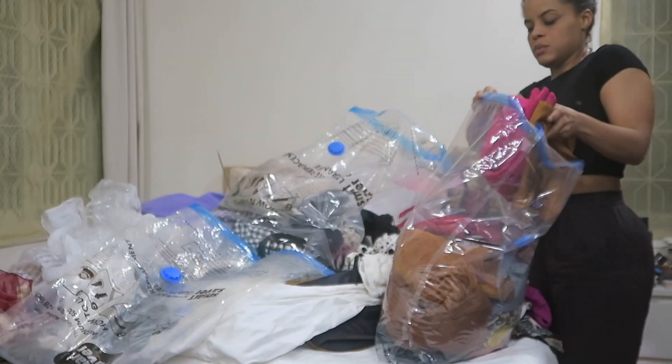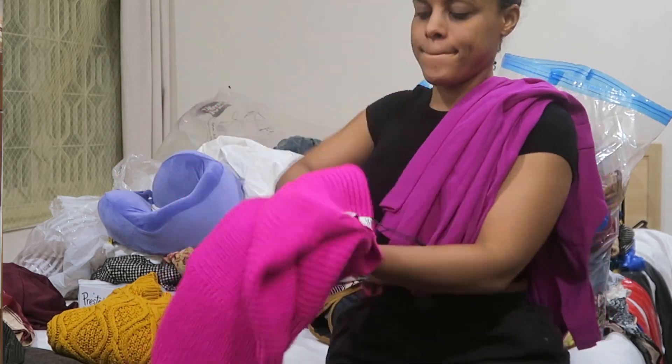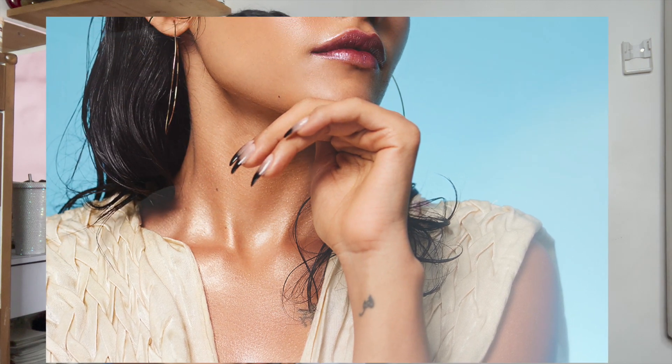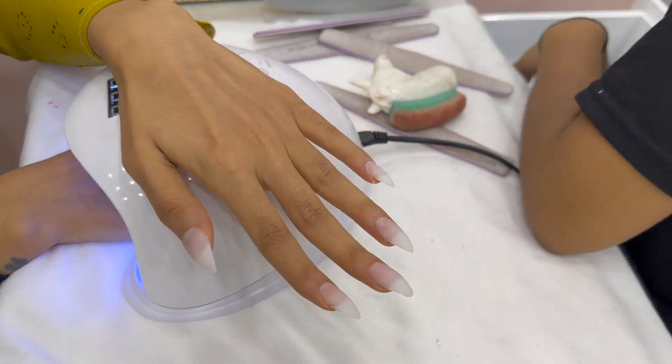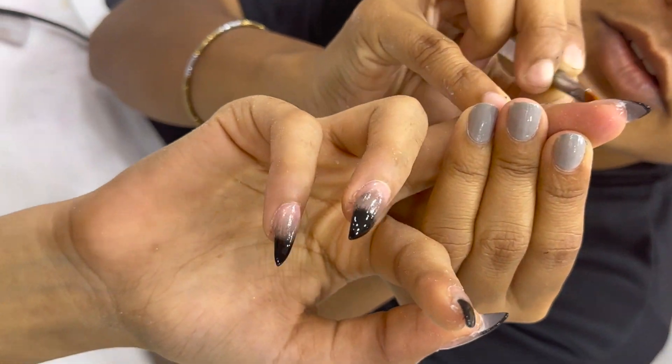For this beauty editorial with Aria and Trisha, Aria and I discussed the clothes and what she was going to be wearing, selecting a few pieces from her wardrobe and mine. Because these are beauty editorial pictures, it was really important for me to have the hands and nails showing nicely on the picture, so Aria and I went to the nail salon and decided to go with nail extensions and a particular nail art.